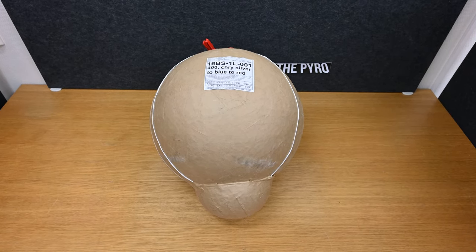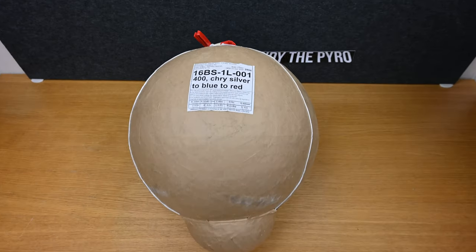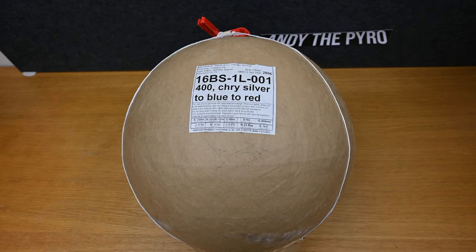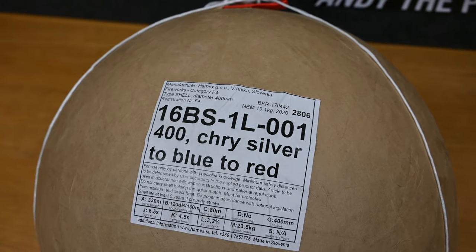I had the opportunity to bring one of my own shells — one of my 16 inch shells. It's a 16 inch from Homix in Slovenia, 400 millimeters, chrysanthemum silver to blue to red. You have the NEM up here, it's around 19.1 kilos.